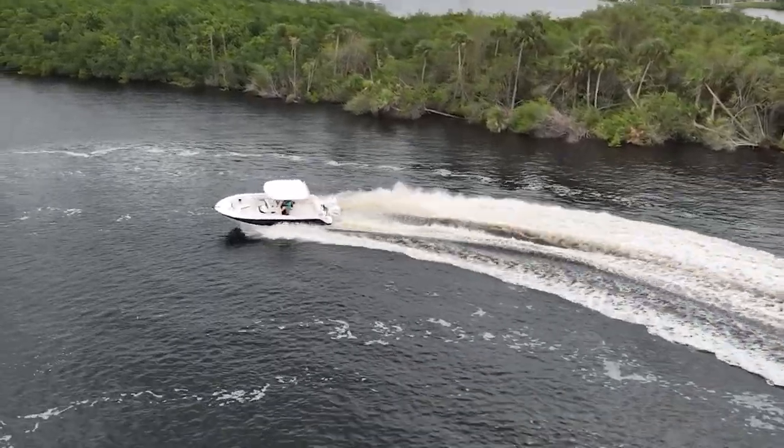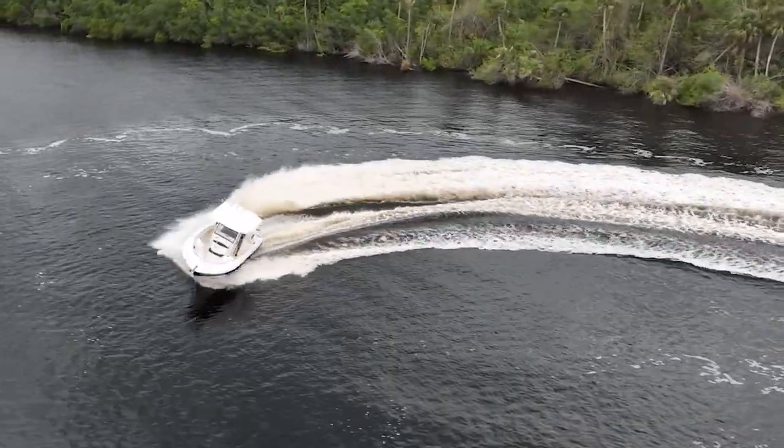Low end to top speed, you just feel more connected to the water. I'm really impressed — I think you'll like them too. You should check them out.